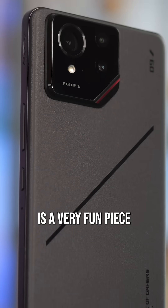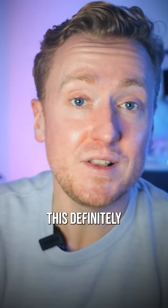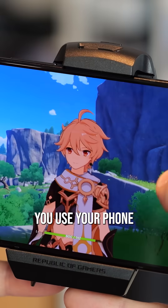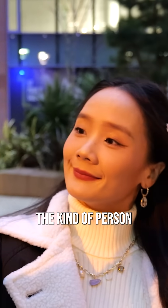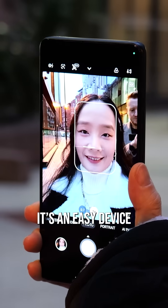The ROG Phone 9 Pro is a very fun piece of technology to use. At $1,200 US dollars, this definitely isn't a cheap gadget, but if gaming is a big part of the way you use your phone every day and you're the kind of person who values performance above, say, pro photography, it's an easy device to recommend.